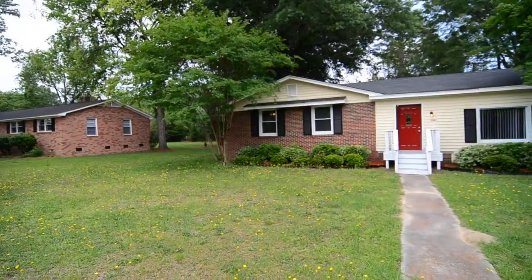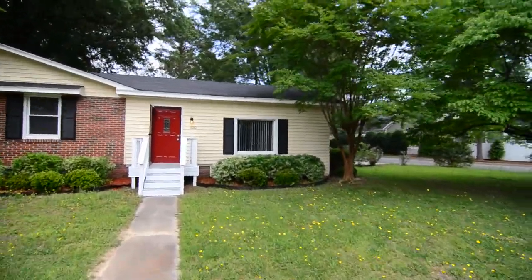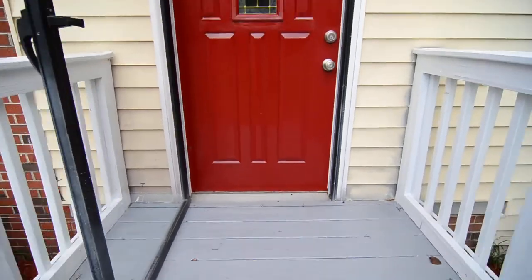The home sits on a nice size corner lot. You have a side entry driveway on the right side of the house — we'll take a look at it when we look out back. You have a couple of steps going up to the front porch here.